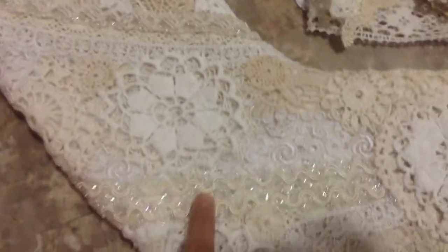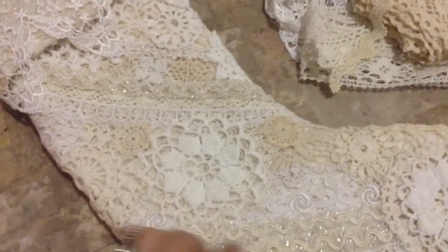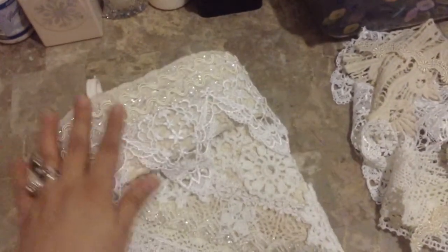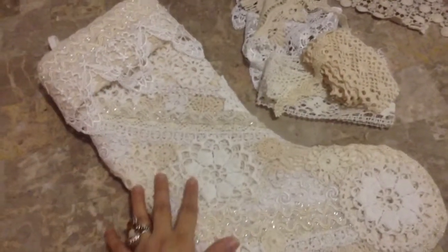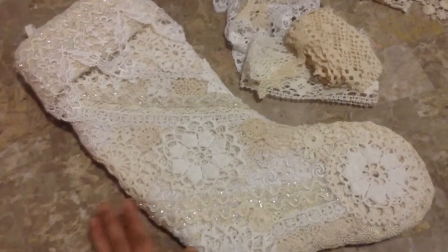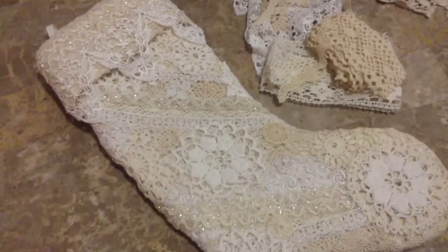I used lots of doilies from my stash, and also this trim — I love this trim. I bought it at a local craft store and I was hoarding it, but I added a little bit because I wanted a little sparkle, and it added just that. I just love how it turned out — this is my first time altering one of these stockings and I'm very happy with the outcome.